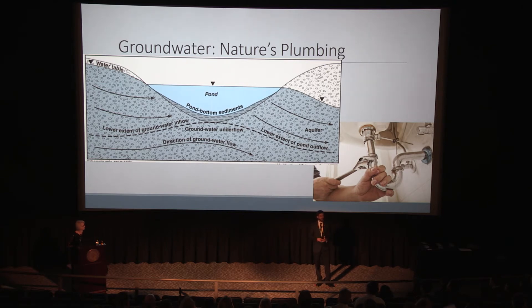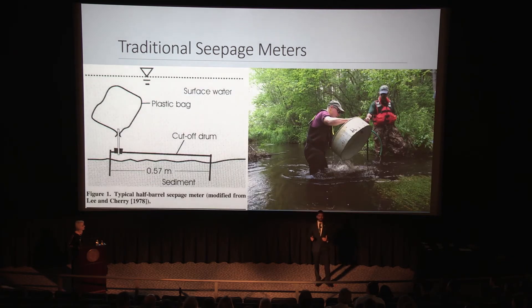Now I'll ask the question: how do you measure this unseen continuous exchange of groundwater into and out of ponds? Groundwater and pond water look remarkably similar — it's all just water. Traditionally, they use something called a seepage meter, which is composed of a large barrel inserted into the lake bed sediment, with a bag on top in order to capture any water that is seeping into the lake, allowing you to measure groundwater seepage.